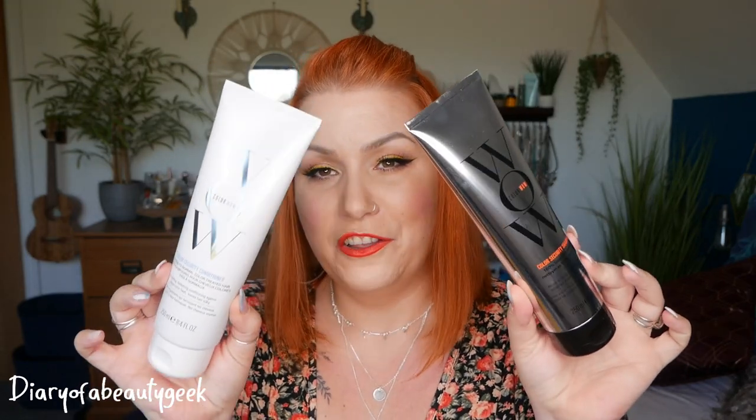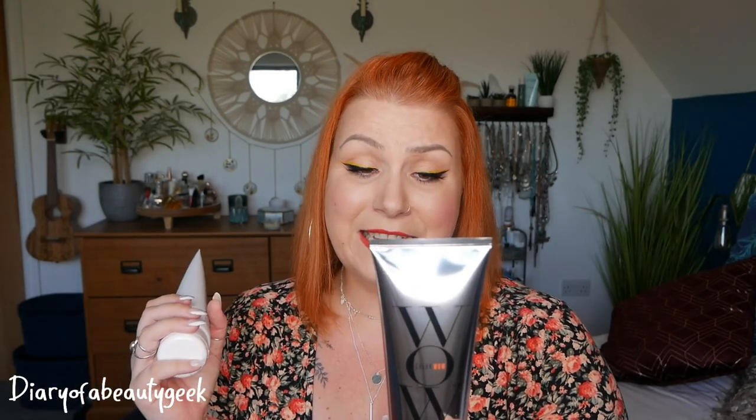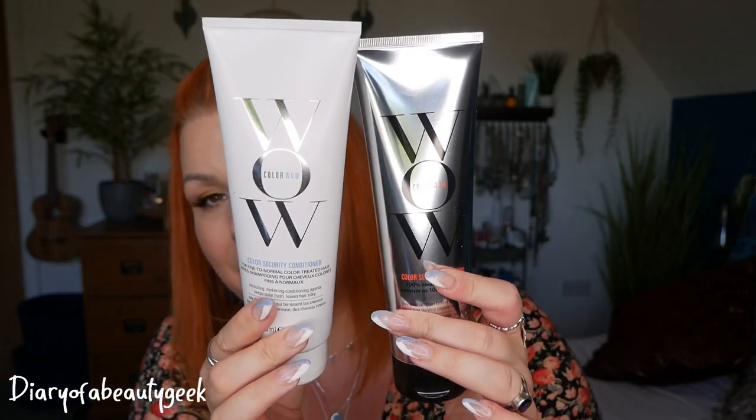Next we've got two very large shampoo and conditioners. These are the Colour Security Conditioner for fine-to-normal colour-treated hair, and the 100% clean, residue-free Colour Security Shampoo — both 250ml. It says '100% clean for your healthiest looking hair ever.' This sulfate-free formula leaves no residues, which is key because residues can block hair follicles leading to hair thinning. Hair and scalp are left clean and fresh. They cost £19.50 each.